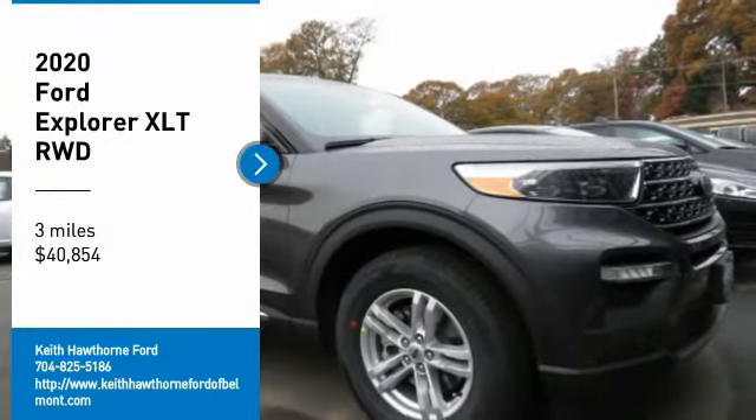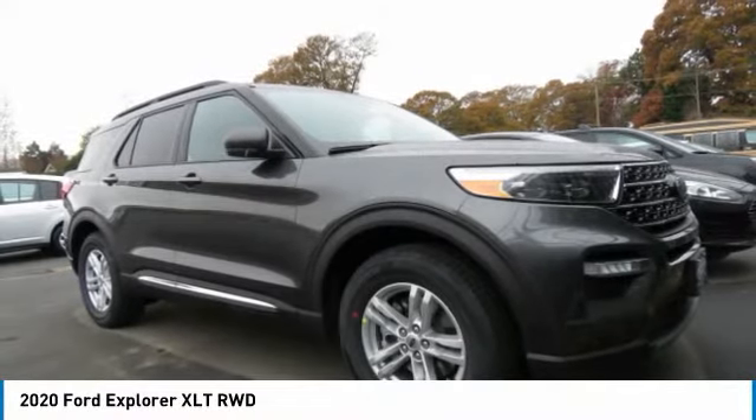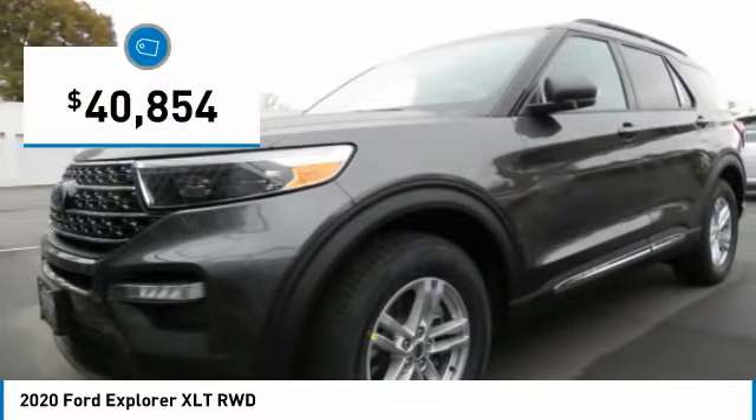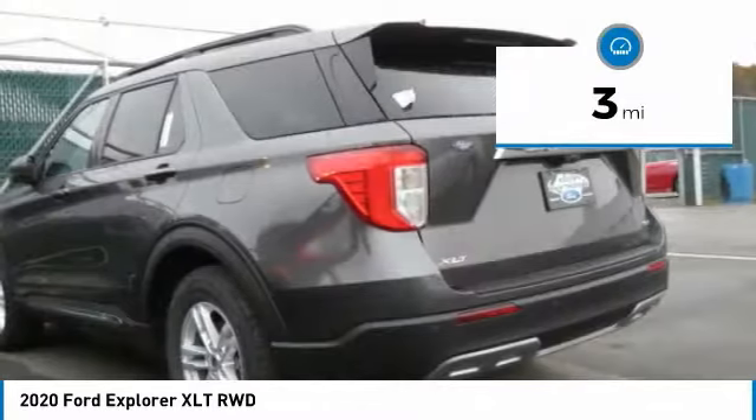Come test drive the 2020 Explorer. You've got a lot of capabilities to call on in a Ford Explorer. Don't underestimate your choices. It is priced below $45,000 and this vehicle has less than 100 miles.